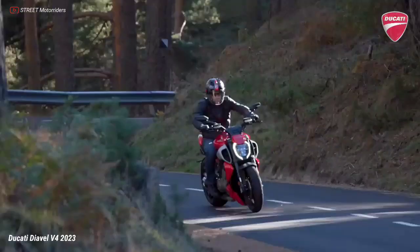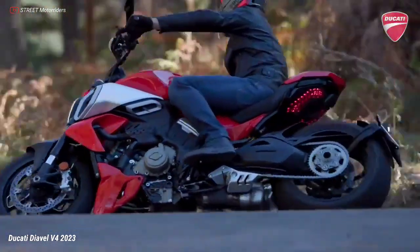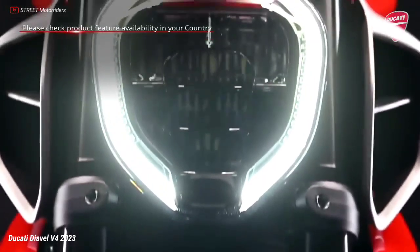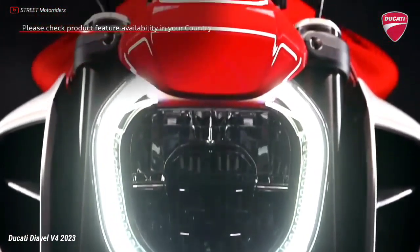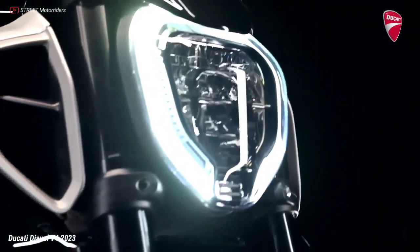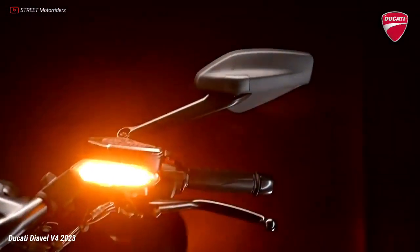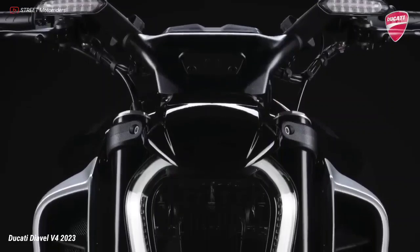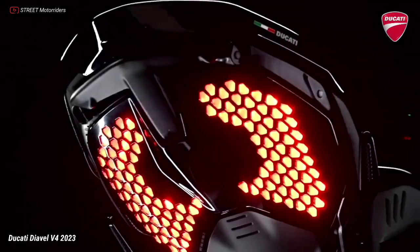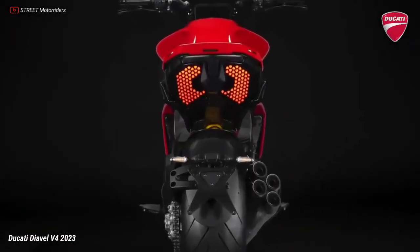The rider can enjoy a handlebar that is 20mm closer and more comfortably reachable, along with a low seat. Character and uniqueness are found in the details: the LED daytime running light at the front has a double C shape, and the rear light cluster consists of a matrix of punctiform LEDs positioned under the tail, with an unmistakably Diavel optical signature.